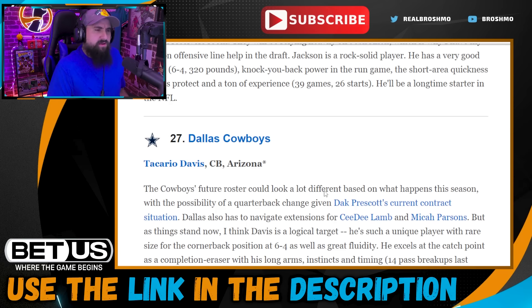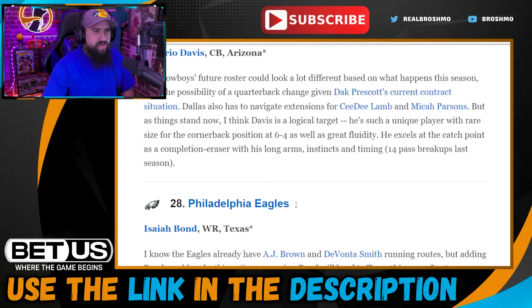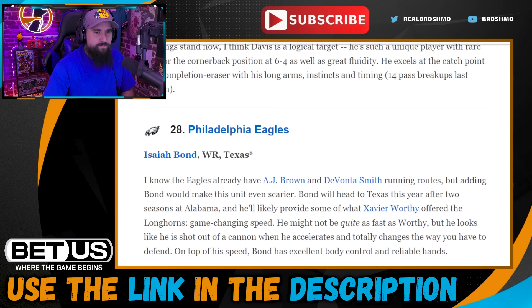Pick twenty-seven: Dallas Cowboys go with Tycario Davis. Get some more corner help — Bland is missing the first part of this season, Diggs missed all of last year. You want to keep replenishing the cornerback room, and grabbing a freak like Davis who has the length and good movement skills at six-four would be fun in a Zimmer-style defense.